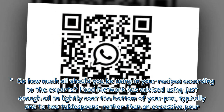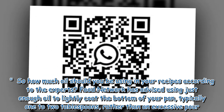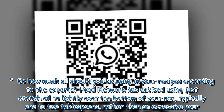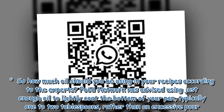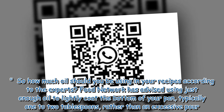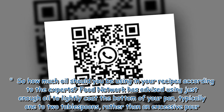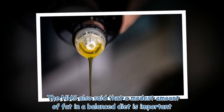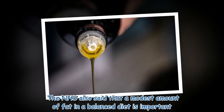So how much oil should you be using in your recipes? According to experts, Food Network has advised using just enough oil to lightly coat the bottom of your pan — typically one to two tablespoons — rather than an excessive pour. The NHS also noted that a modest amount of fat in a balanced diet is important.